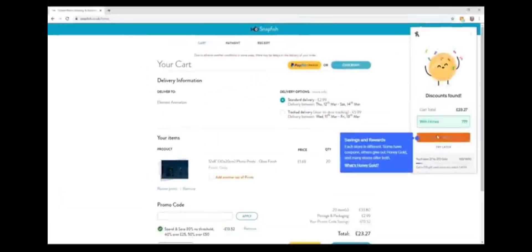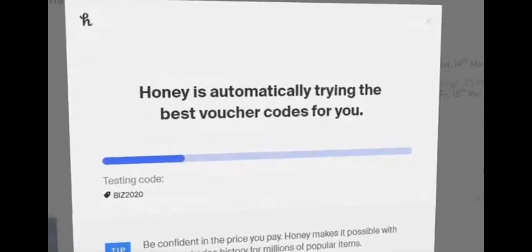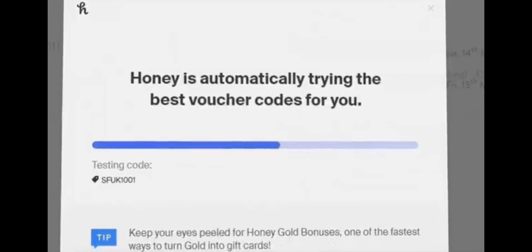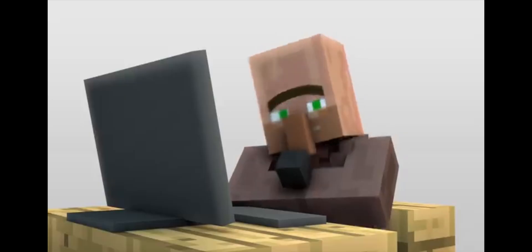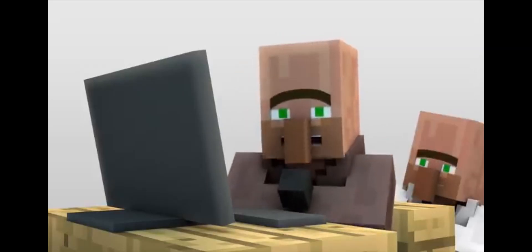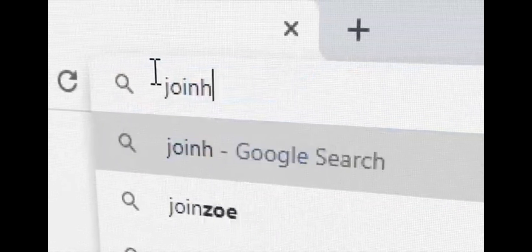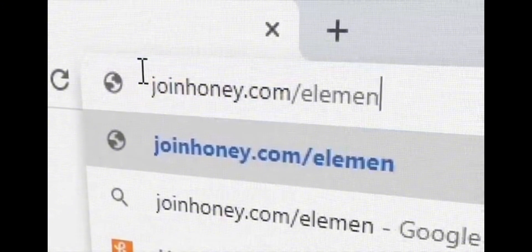We ordered some production stills from Snapfish and Honey saved us £13.52! Every time you go to check out, it looks for a promo code for the item you're buying. Honey supports over 30,000 online stores and there's over 17 million people using Honey right now. You can get Honey for free by going to joinhoney.com/element. Just a couple of clicks and it's installed.